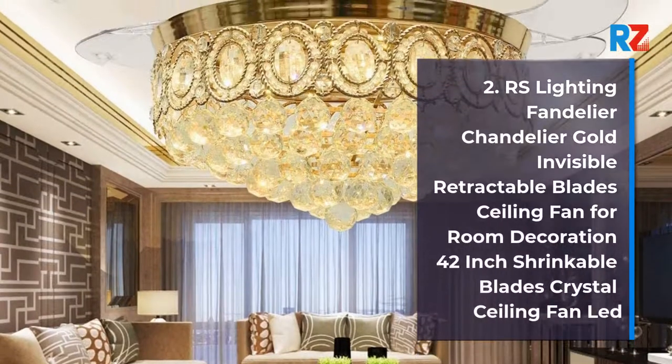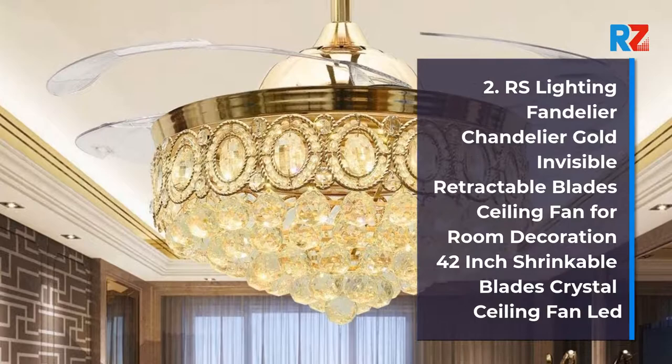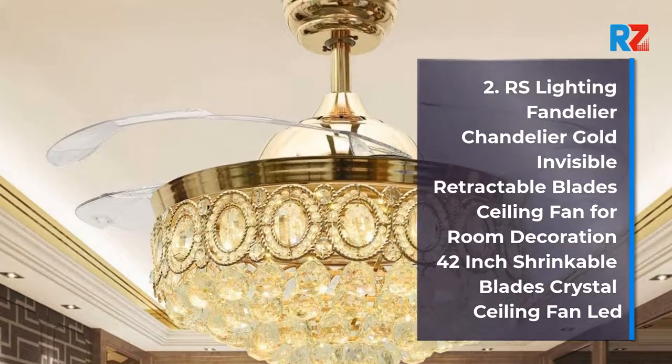2. RS Lighting Fandelier Chandelier Gold Invisible Retractable Blades Ceiling Fan for Room Decoration 42-Inch Shrinkable Blades Crystal Ceiling Fan.